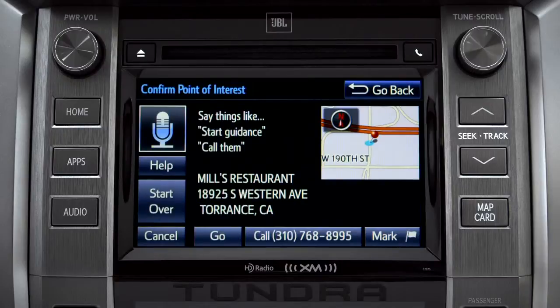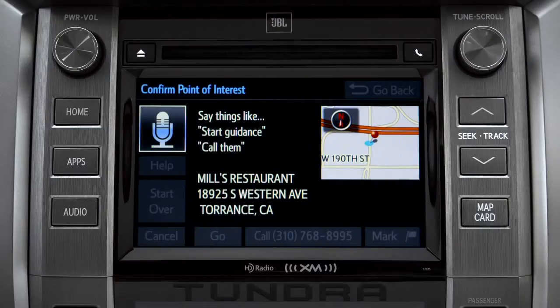To navigate to this point of interest, say "go there," or you can say "call them" or "mark location." Go there. Navigating to Mills Restaurant.